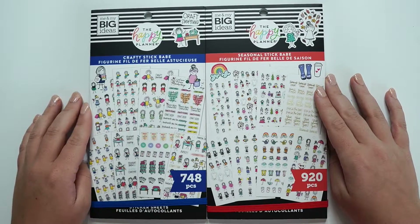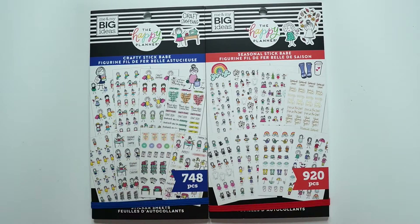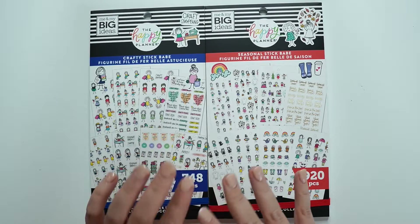Hey planner babes, it's Amber from Aaron Plans Your Day. Just want to come on and do a flip through of the new Stick Babe sticker books from the Happy Planner 2020 fall release.